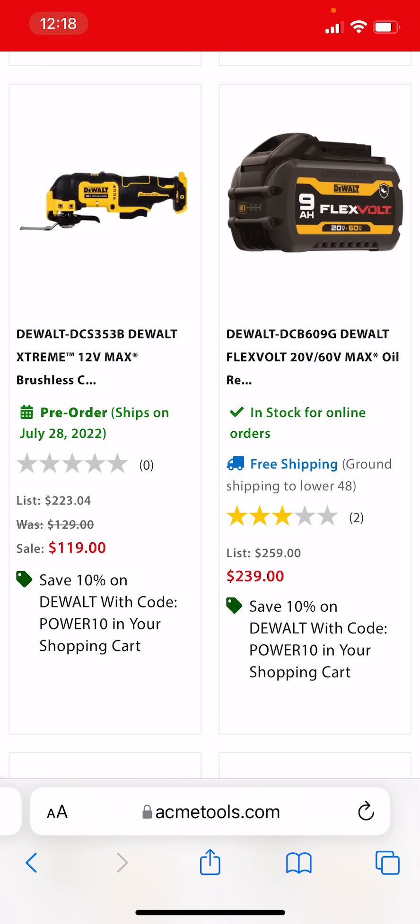And that's going to do it for this drop, fam. As always, links in the description down below. Go give Deal Team 6 a follow over on Facebook — they always post the deals before I get them. Have at it, fam. Good luck.